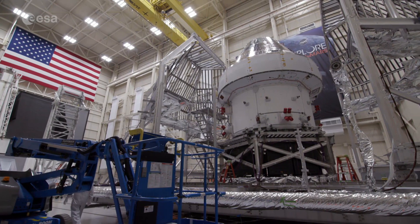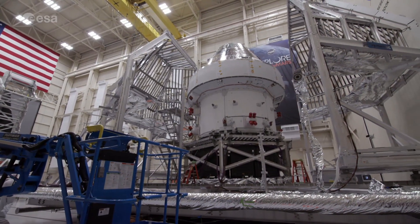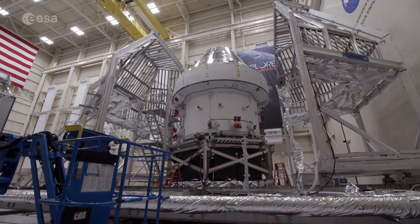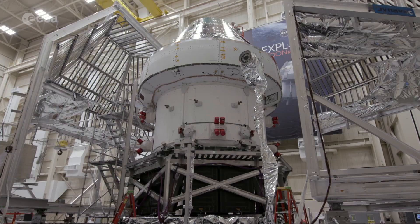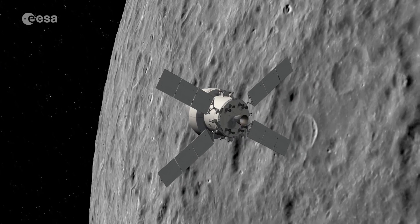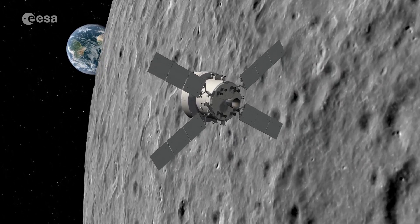The first European service module will soon be on its way to the moon. Artemis 1 is scheduled for launch in late 2021. It will mark the beginning of this ambitious program to explore the moon and beyond, highlighting ESA's ability to deliver critical components based on proven technology.